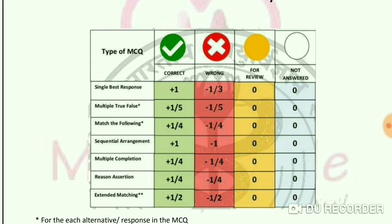There are 7 types of MCQs: 1st Type Single Best Response, 2nd Type Multiple True-False, 3rd Type Match the Following, 4th Type Sequential Arrangement, 5th Type Multiple Completion, 6th Type Reason Assertion, and 7th Type Extended Matching.